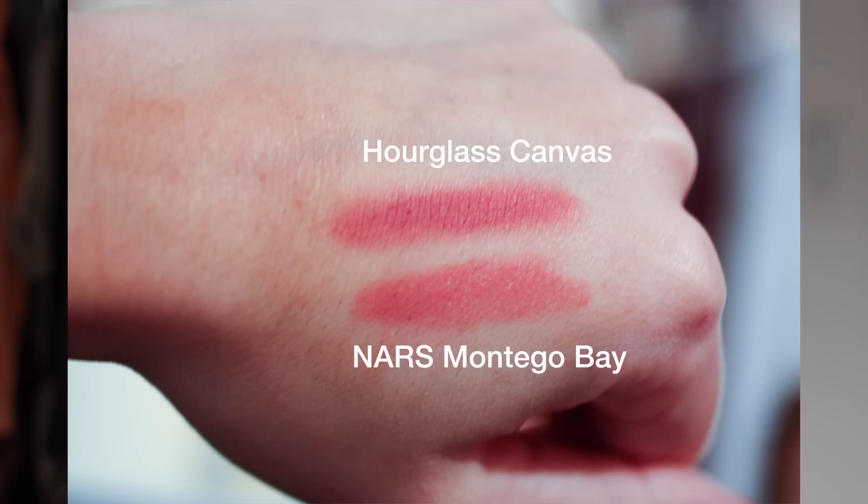The other lipstick is the NARS Pure Matte Lipstick in shade Montego Bay. There are a few colors in this range I really want — they have some beautiful reds, and a cinnamon brown called Tonkin that I really want but it was sold out. The NARS Pure Matte formula is really nice — this is the first time I actually bought something from the range. The packaging is very sleek. The color is a really pretty warm rose nude, actually quite similar to the Hourglass shade Canvas but a little warmer and a hint lighter.